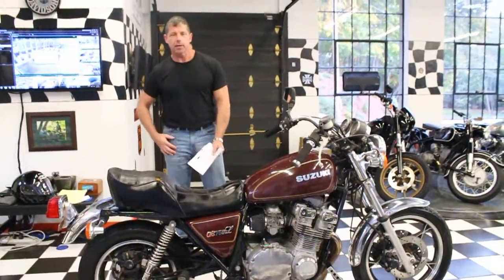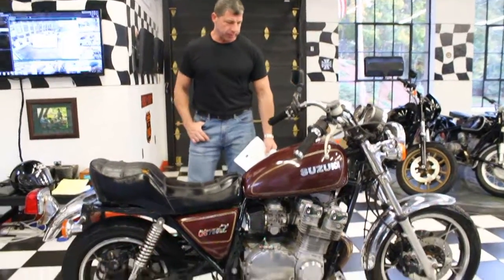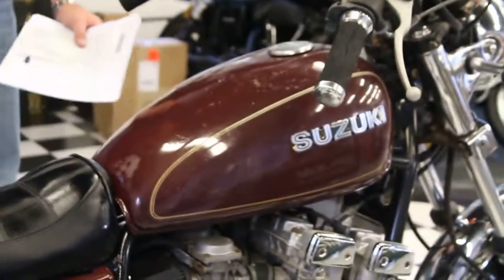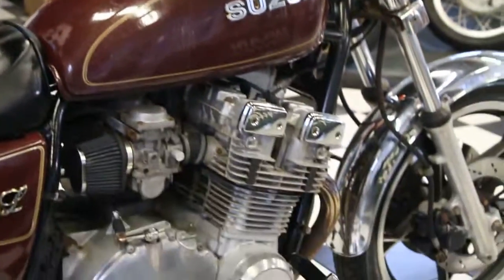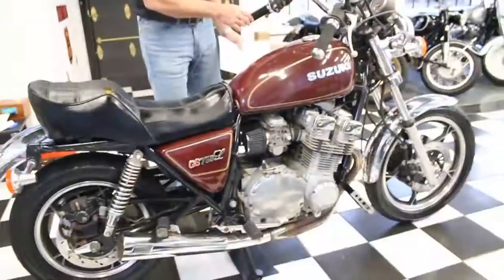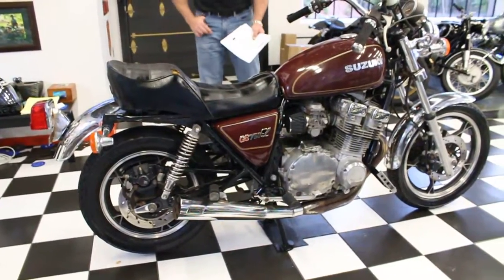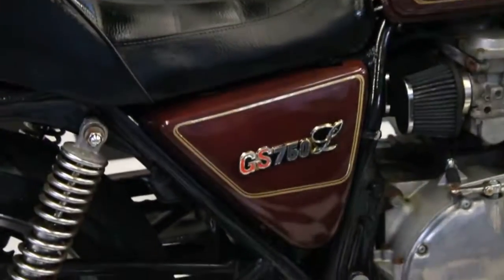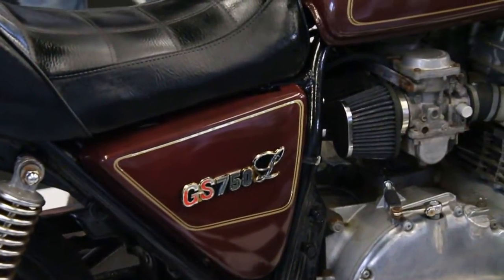This is Ken Kaplan from Kaplan Cycles, and today I've got this classic 1981 Suzuki GS750L. The L was the luxury model — came with the cast mag wheels, the metallic paint job, the stepped seat, the buckhorn bars. It was a little more luxurious than the regular E model. The E was more of a standard type bike. This one got you the mag wheels.